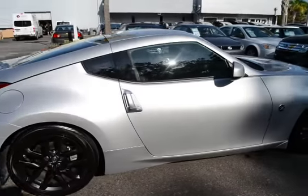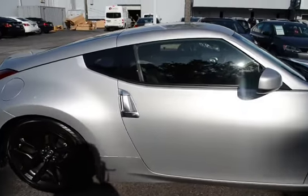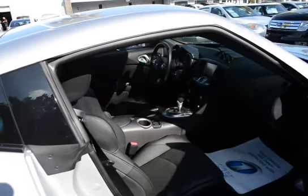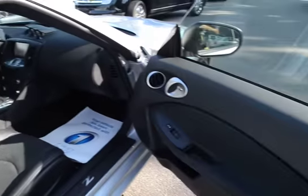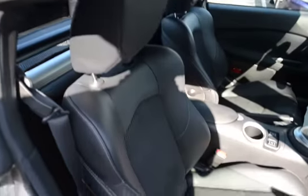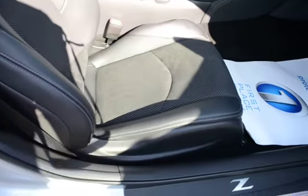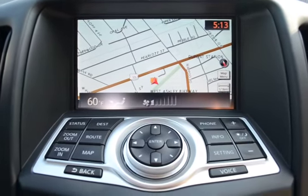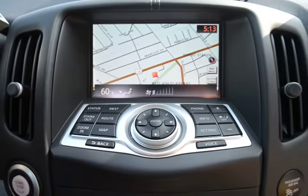Features alloy wheels, remote keyless entry, keyless start, leather appointed seats, and heated front bucket seats.